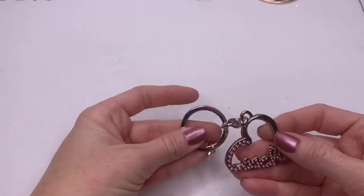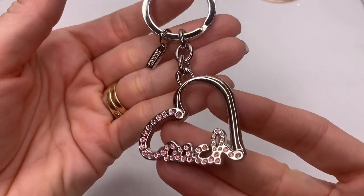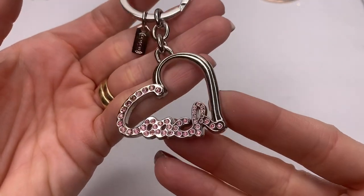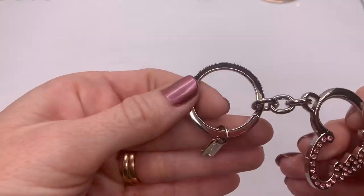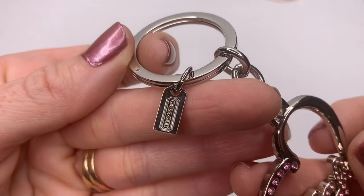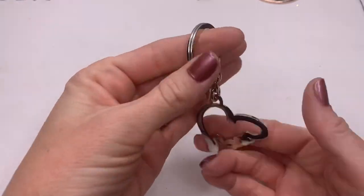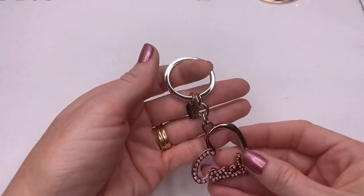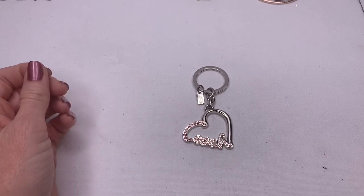We have a Coach keychain — this is really cute, it has a heart and pink rhinestones. It says Coach and it has the little Coach tag there. This is really cute, it's in great condition. I think I can definitely sell that.